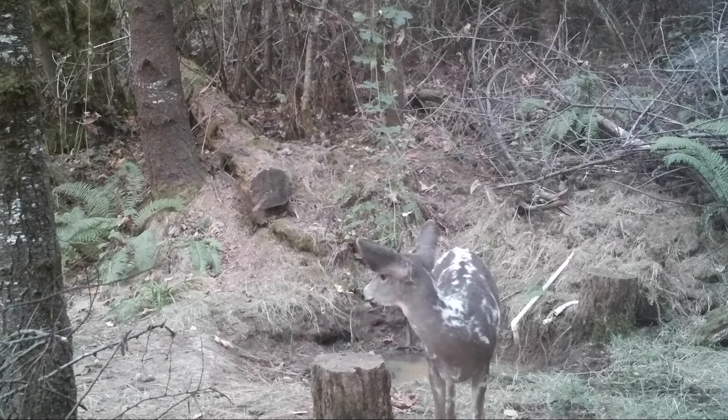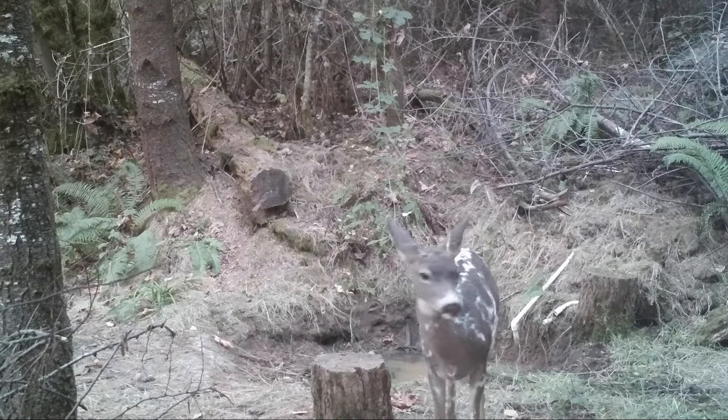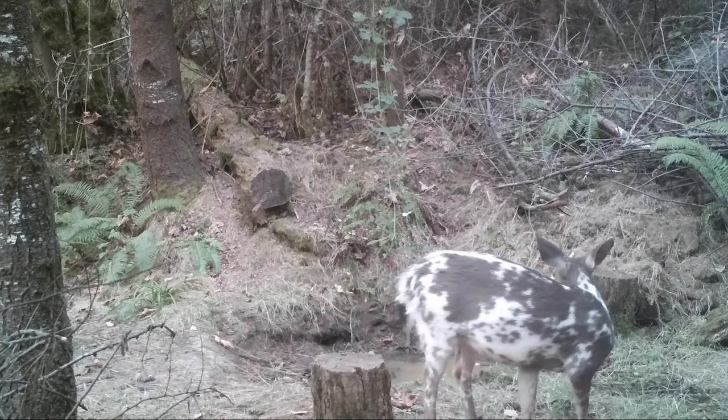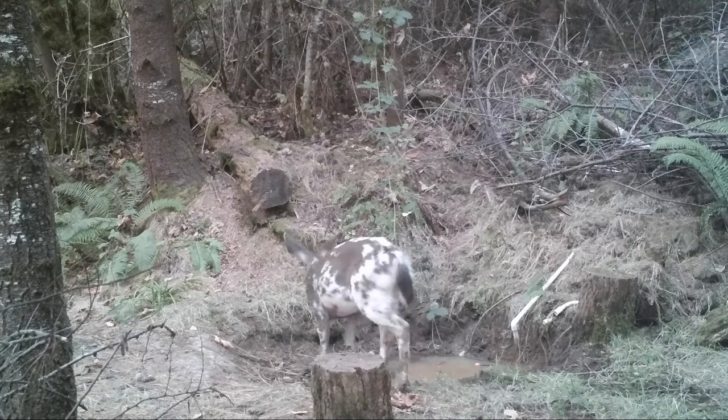After that I saw some really cool footage — it was a deer I've never seen here before and it has a very unique color pattern. This is a black-tailed deer, a young buck, a spike, but his fur is not brown like normal black-tailed deer. It's not albino — albino is all the way white — but it's partly albino.